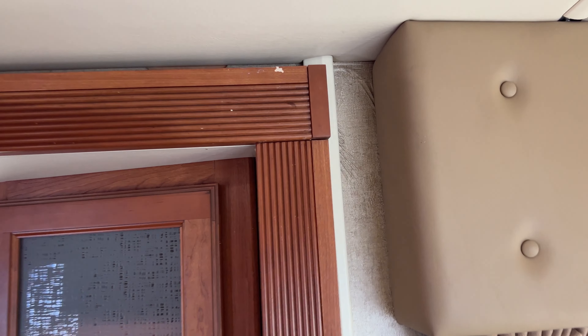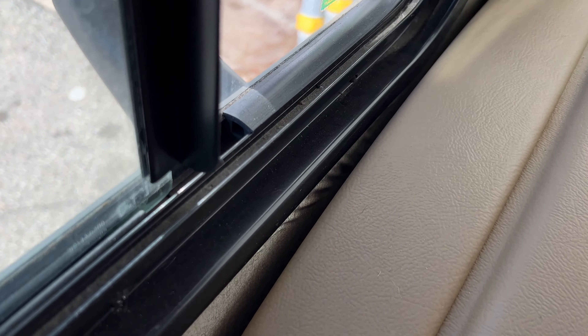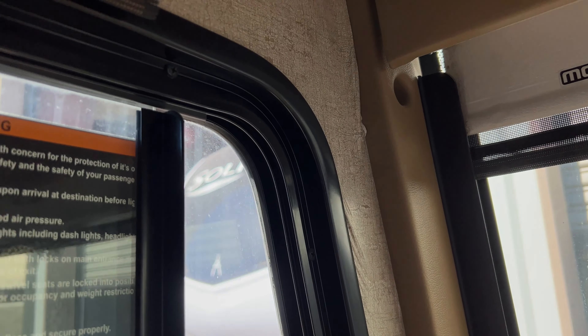This is something that I find frequently when I'm inspecting. Look at the wallpaper — how it crinkles — which makes you think there's been water damage. I feel the area and make sure that there are no soft spots. I didn't find any soft spots, but this crinkled wallpaper was all around the windows and slides, which makes me think there was some kind of water that got to that area at some point. It could be humidity or it could be a leak, but I didn't find any soft spots. The only thing I can do is tell my client what I find.